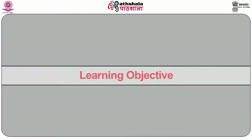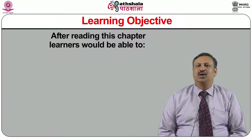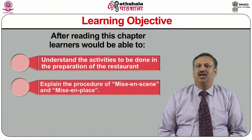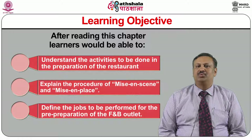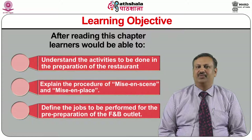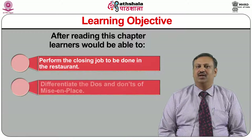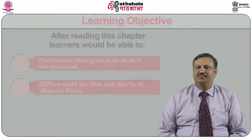I am presenting a lecture on the module titled 'Preparation of Restaurant' under the paper titled Food and Beverage Service Operations and Management. After completing this module, the learners would be able to understand the activities to be done in the preparation of the restaurant, explain the procedure of mise-en-scène and mise-en-place, define the jobs to be performed for the preparation of F&B outlets, how to perform the closing jobs to be done in the restaurant, and able to differentiate the do's and don'ts of mise-en-place.